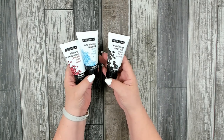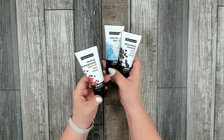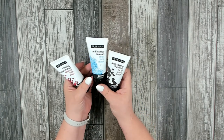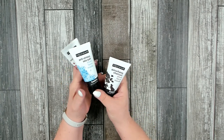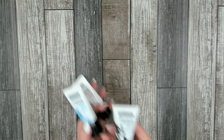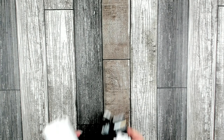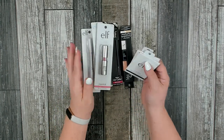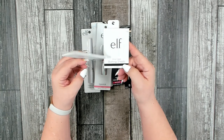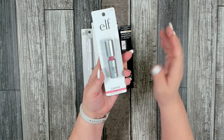I found Freeman facial masks — they had three different ones so I grabbed one of each: clearing pomegranate peel-off mask, anti-stress sea salt mask, and detoxifying charcoal mask, all 1.5 fluid ounces. I also picked up some elf makeup: two blotting sheets, one lipstick in 'Classy,' and a cosmic eyeliner in white that adds highlights.